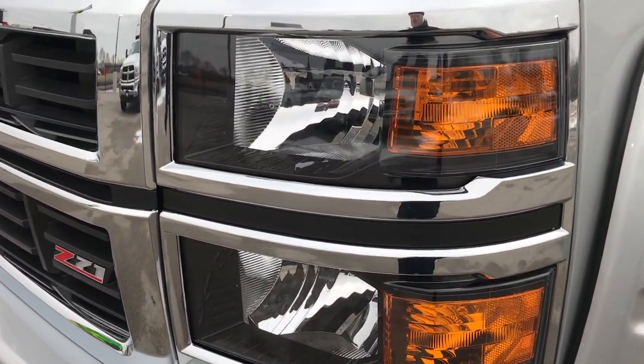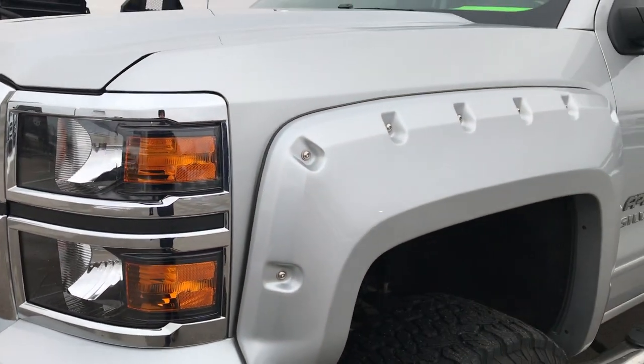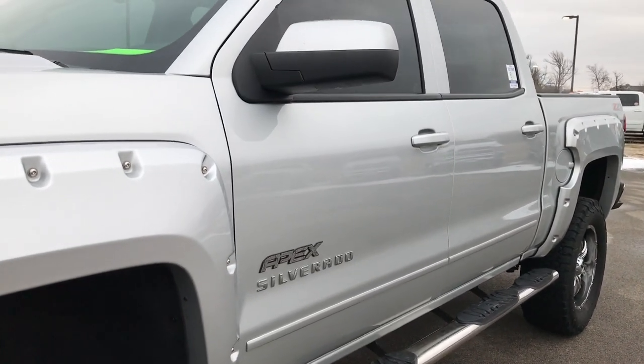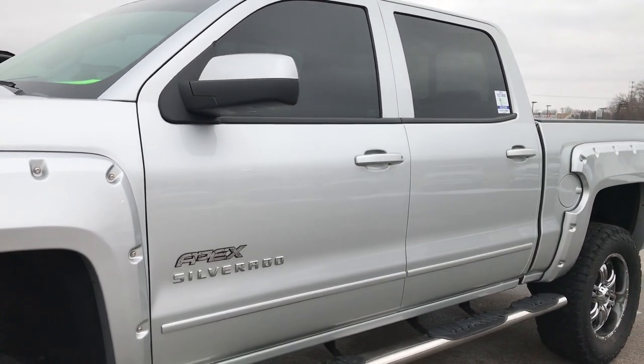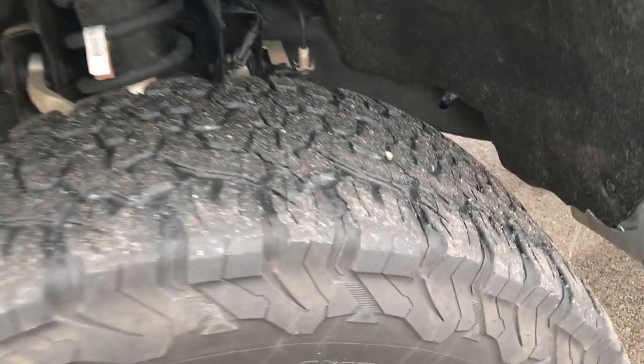It has the blacked-out headlight bezels, the Z71 trimmed grille, and you'll notice it's got some special fender flares, badging, and step bars. That's because this is a Southern Comfort conversion package — they do those down in Alabama.